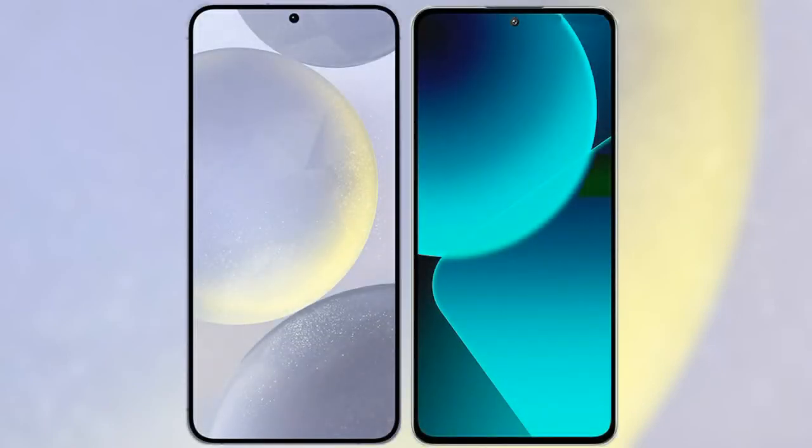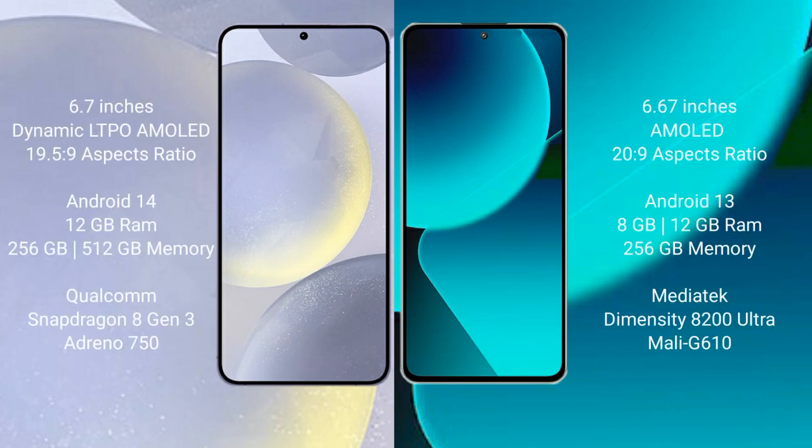I will compare the new Samsung Galaxy S24 Plus with Xiaomi 13T. Samsung Galaxy S24 Plus comes with a 6.7 inch Dynamic LTPO AMOLED display and aspect ratio 19.5:9. Xiaomi 13T features a 6.67 inch AMOLED display and aspect ratio 20:9.